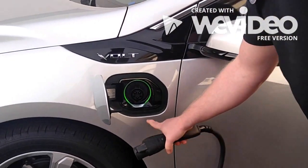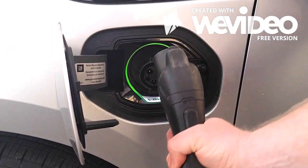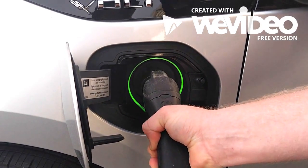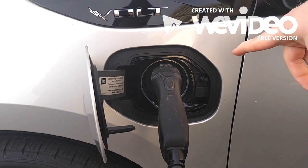Come in close here. This is your charger. All you do is push it in until you hear the click. You'll see that it lights up and begins blinking when charging.